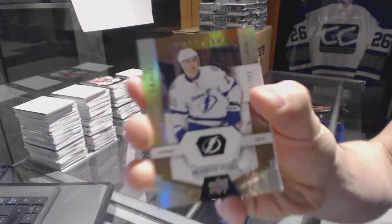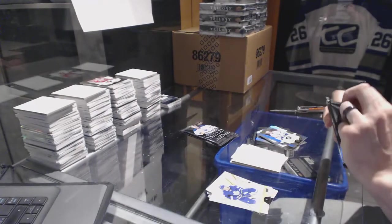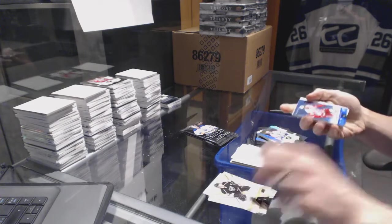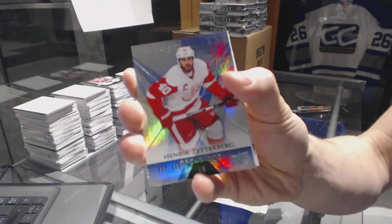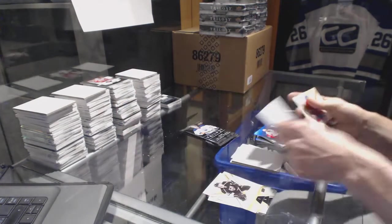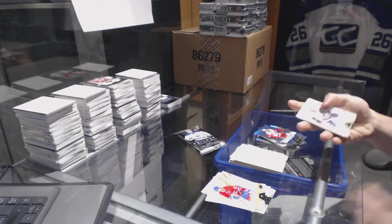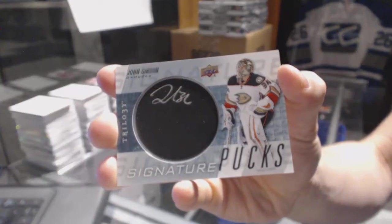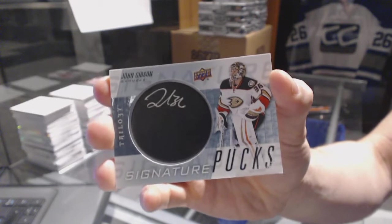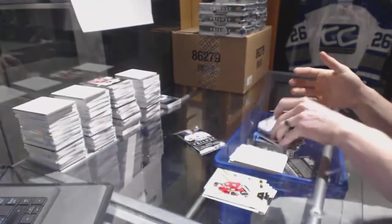Rookie, number to 999, Braden Point. Rainbow blue, number to 849, Henrik Zetterberg. We've got a signature pucks, John Gibson. I swear, every one we pull, the autograph gets a little higher and a little higher.